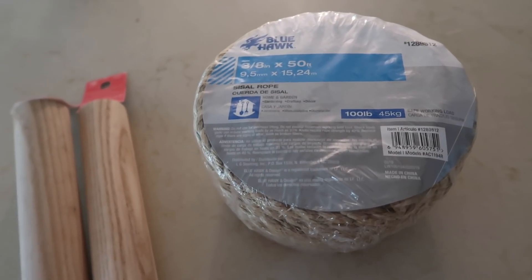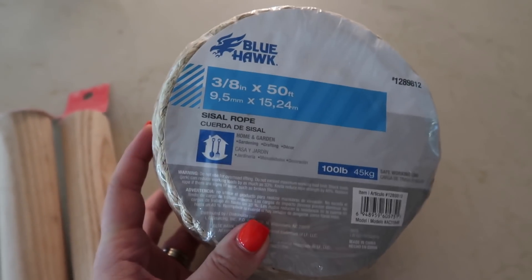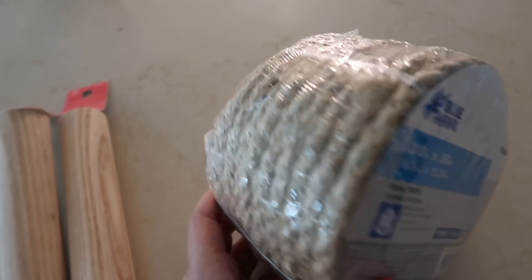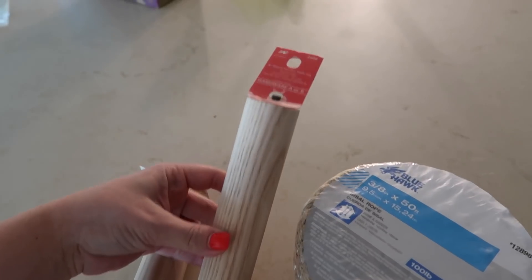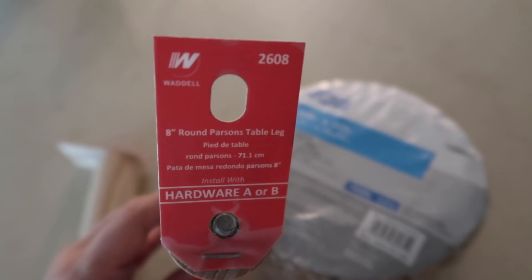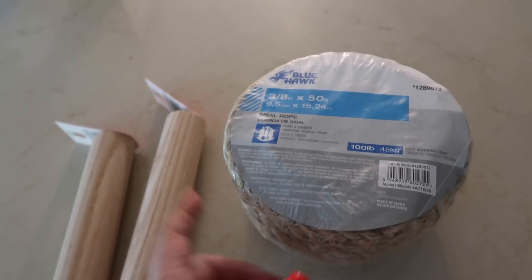I'm sorry my husband is sanding, so if you can hear that, that's what's going on. This is the exact rope I used — it's 3/8 of an inch and they are 50-foot rolls. I picked this up at Lowe's and will have it linked in my description box below. And these are the legs that I used — I'll zoom in so you can see exactly what they say.